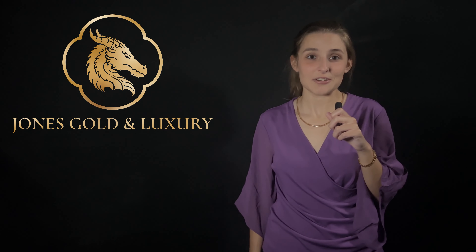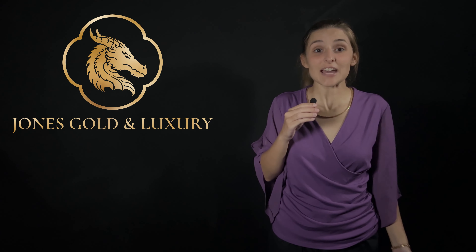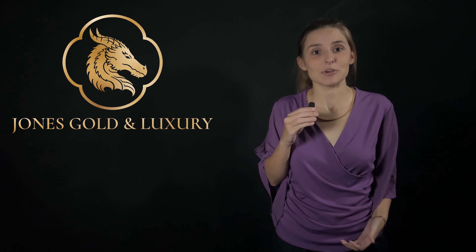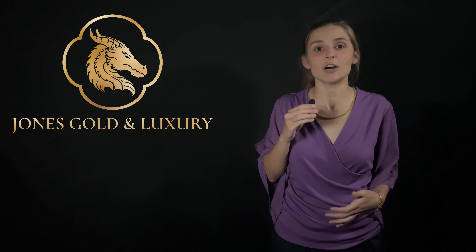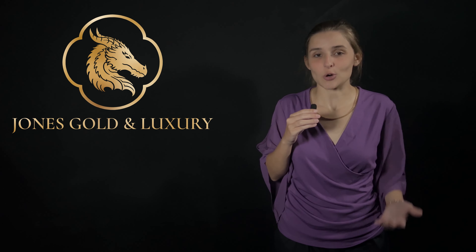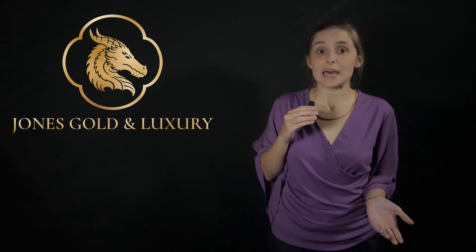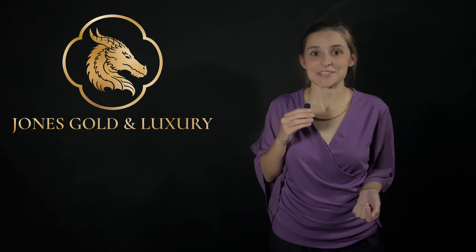Hey there, it's your girl Kelsey with Jones Gold and Luxury coming at you with another video. Today's video is going to be about five things that you should look for before buying a gold chain. The five key points I'm going to go over focus primarily on targeting solid gold chains, however it applies to all jewelry as well, such as hollow gold chains, gold plated, etc.